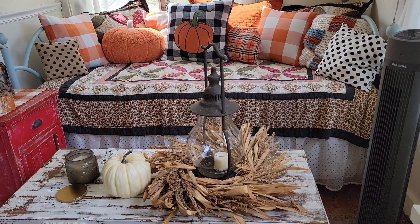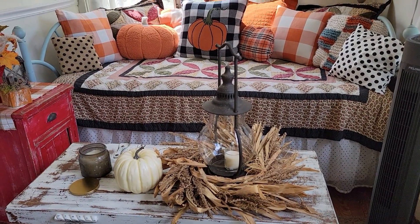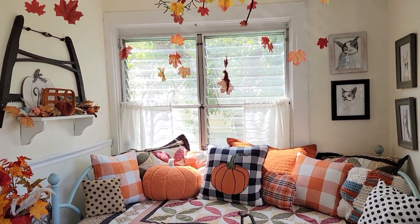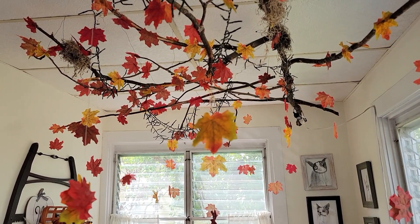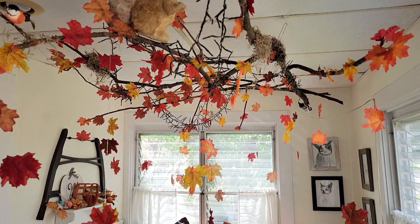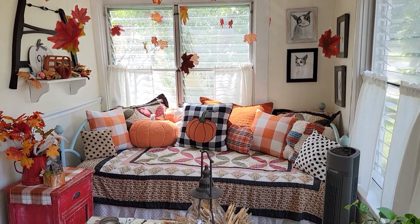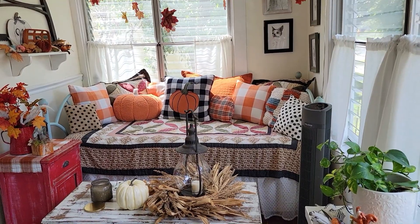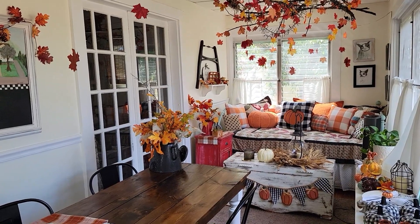First, let me apologize for that terrible audio in the opening — hopefully this will be better. You can see the porch is decorated: there are the leaves, the squirrel, and the birds. That little squirrel's been up there all year, and the day bed is all made. It took me a couple tries to get that right. I wanted to change the quilt this year but I just couldn't do it — I had to put the same quilt back on. I just love that quilt. It's been here forever.